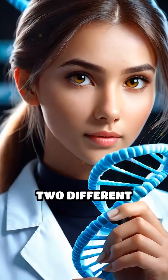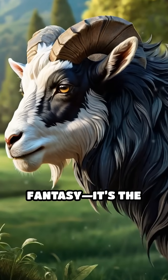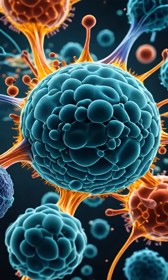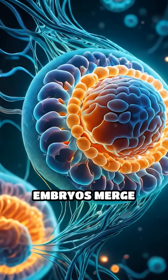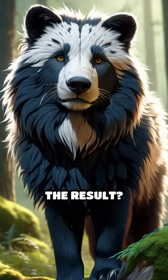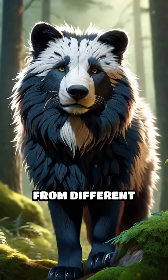Imagine an animal with the genes of two different species, a living puzzle pieced together by nature itself. This isn't just fantasy — it's the reality of chimeras in the animal kingdom. A chimera, in biological terms, is an organism containing cells from two or more distinct zygotes. Sometimes this happens when embryos merge early in development, creating a single being with a mosaic of genetic material. The result? One animal with two sets of DNA, sometimes even from different species.